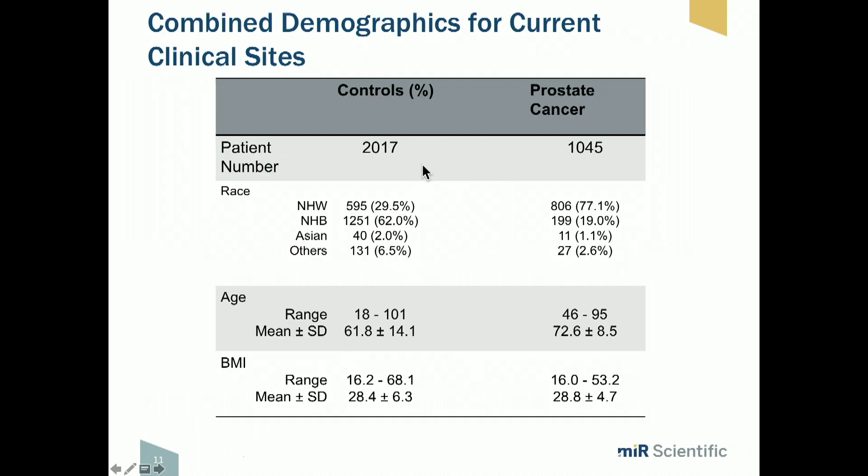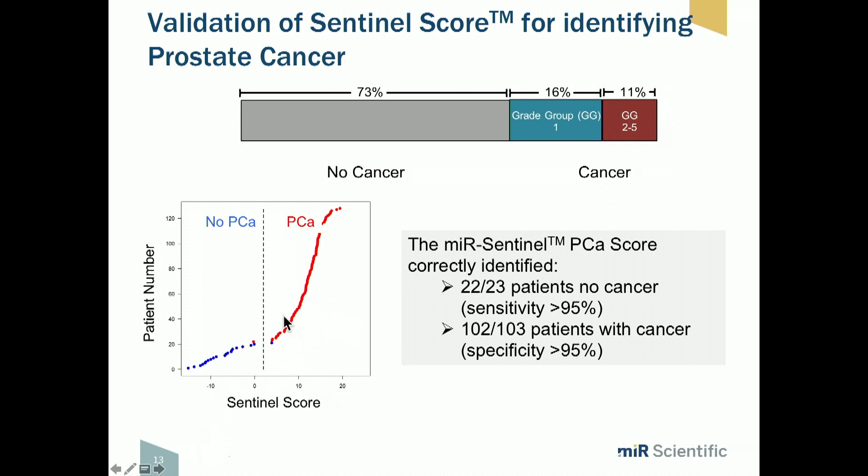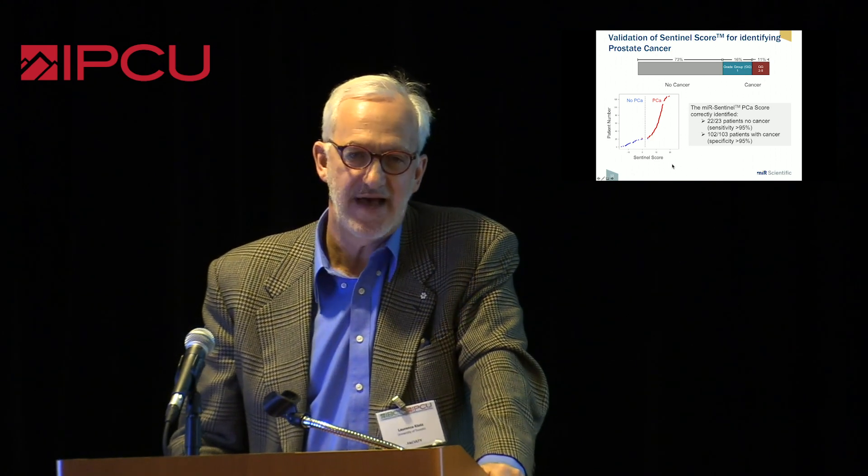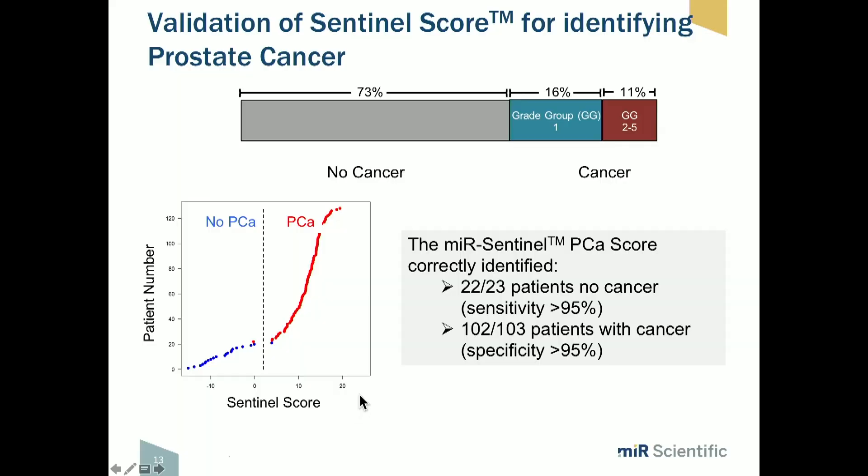The preliminary data is based on around 3,000 patients. The laboratory is based in Albany, New York, and a lot of the early work was done in collaboration with Downstate University. A third of patients had prostate cancer, two thirds did not, based on systematic biopsy. The separation is really extraordinary — sensitivity and specificity both above 95%. You could ask how that can be, given that the negative predictive value of a negative biopsy is only around 75%, meaning some no-cancer patients may have undetected cancer. And yet the separation between negative and positive scores is almost too good to be true — but that is the data.